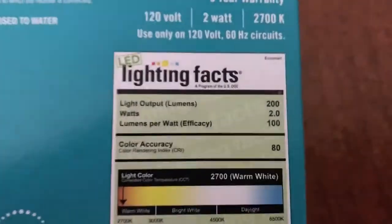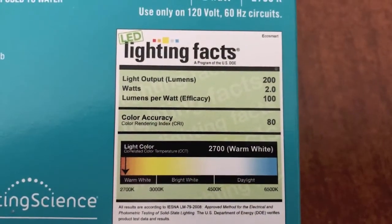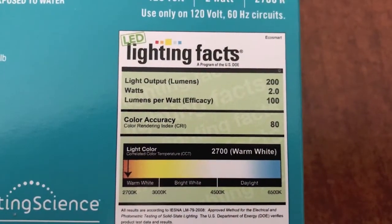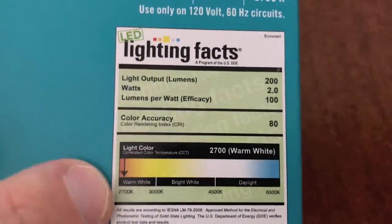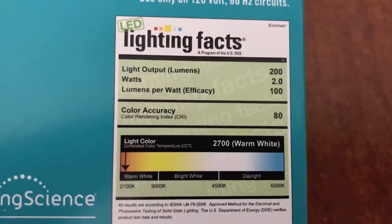Now let's shift over to the lighting facts. Light output lumens: 200. Lumens per watt: 2.0, which equals 100. Color accuracy is 80. And as you can see, that's where it falls on the actual light scale.